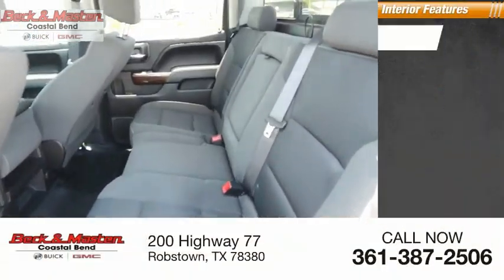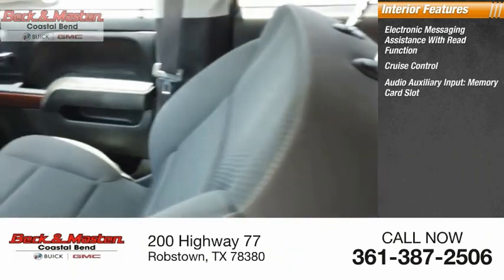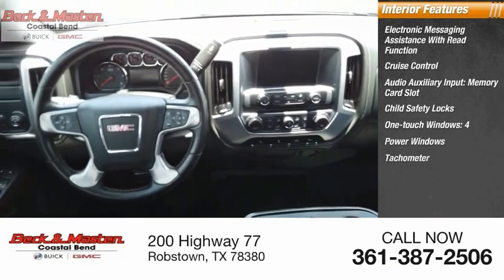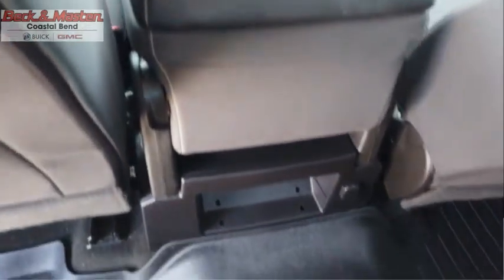Inside you'll find electronic messaging assistance with read function, cruise control, audio auxiliary input, memory card slot, child safety locks, one-touch windows, four power windows, tachometer, airbags, passenger occupant sensing activation, power steering, and trip odometer.